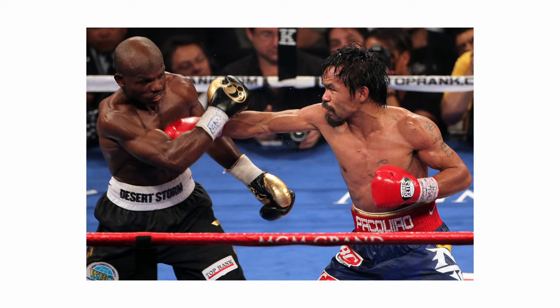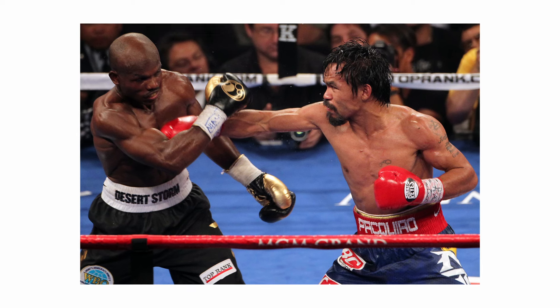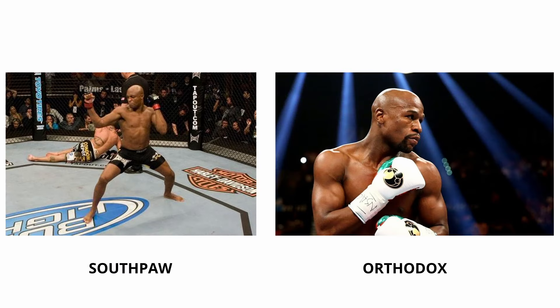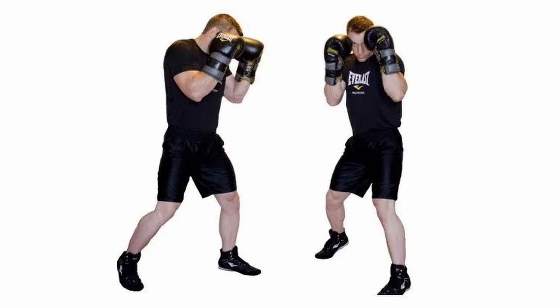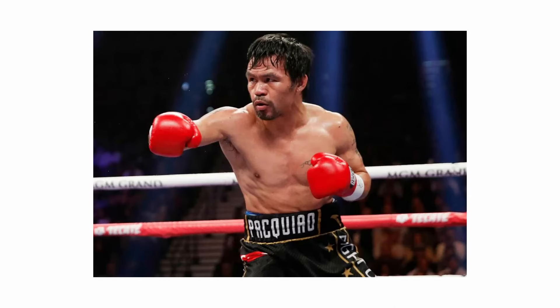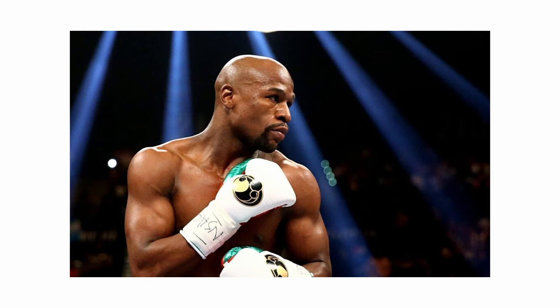Before I get into why that is the case, I have to explain the difference between a Southpaw and an orthodox. A Southpaw's stance simply refers to leading with the right side of the body, where they lead with the right leg, meaning jabs are thrown with the right hand. In contrast, an orthodox stance would be flipped — they lead with their left leg, so naturally jabs will be thrown with the left hand. The Southpaw stance is typically adopted by left-handed fighters, whilst right-handed fighters usually take the orthodox stance.